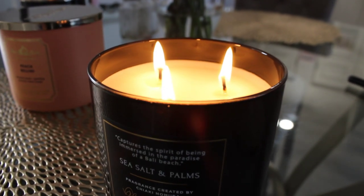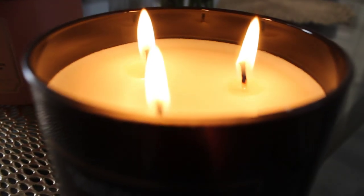Hey guys, it's Tashira and you wanted to know: do your Bath and Body Works candles actually expire? Let me explain.